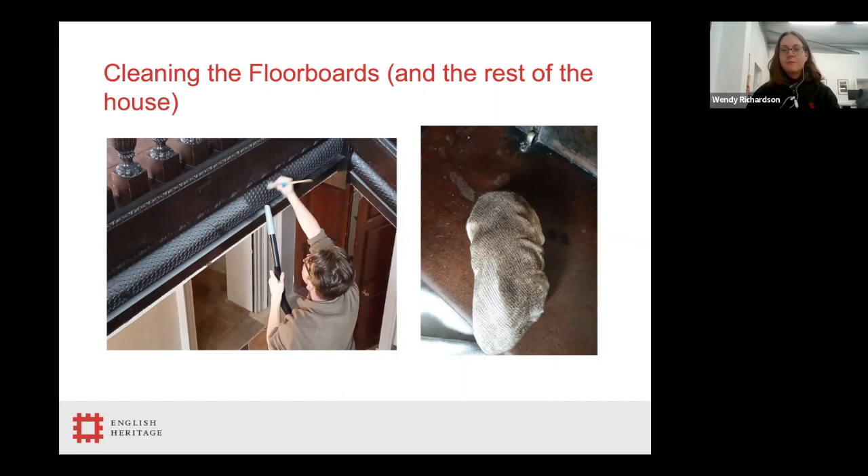After the floors had been put back and the majority of works completed, we had a whole new challenge: how to clean the house from top to bottom to prepare for the return of the collections. If anyone has ever had building work done in their house, they'll know just how dusty it can be, and despite all our very careful dust protection, there was still a huge amount of cleaning to be done. This is where our fantastic team of conservation volunteers came in. They picked up vacuums and paintbrushes and went to work removing dust from every single surface. Here you can see Anthony, our community engagement Kickstarter, removing dust from the staircase using a hog's hair paintbrush to flick dust into a vacuum cleaner.